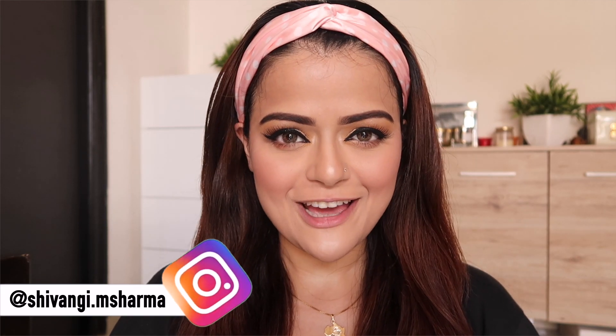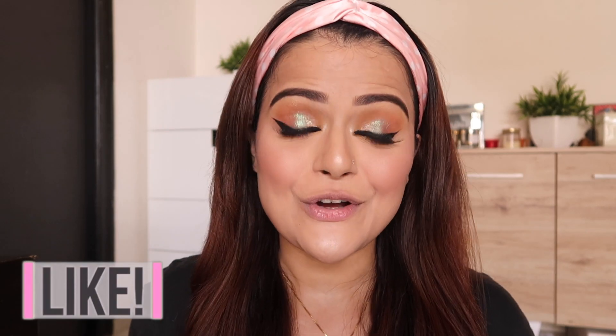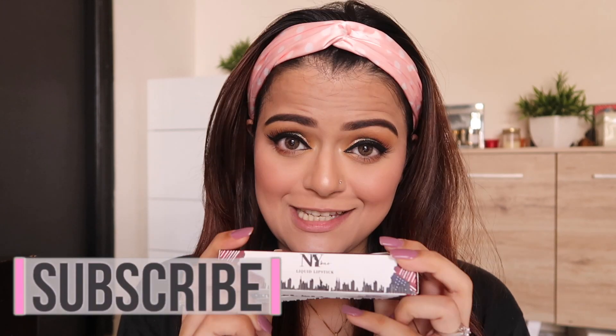Hi everyone, this is Shivangi and welcome back to the Daydream Project Beauty. I have full makeup on except the lip color because the title says it all. Today I'm here to review NYB liquid lipsticks. I did receive numerous requests to review these lip colors in the past and that's why I decided to do this.